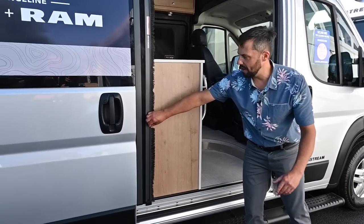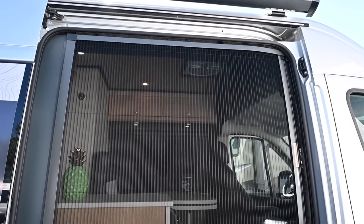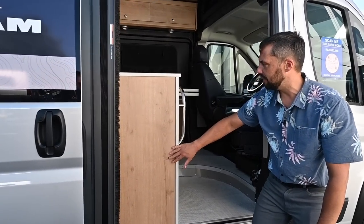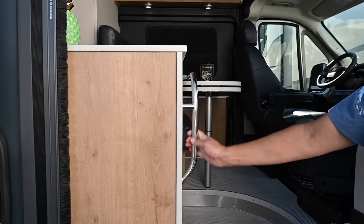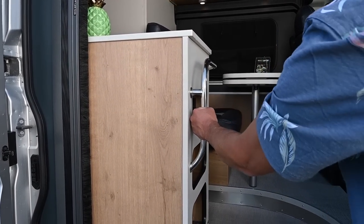Airstream always does their screen doors right — this one slides right across and really fills up the whole area. All the cabinets are plywood laminate. There's a heavy-duty grab handle here so no matter what height you are, you can easily get a grip.